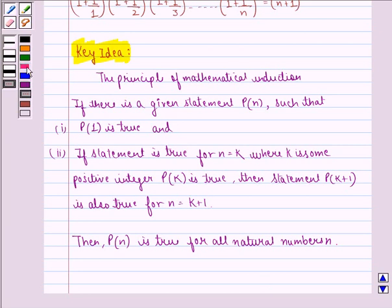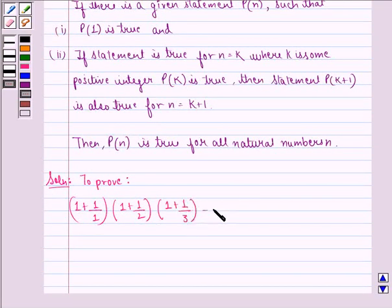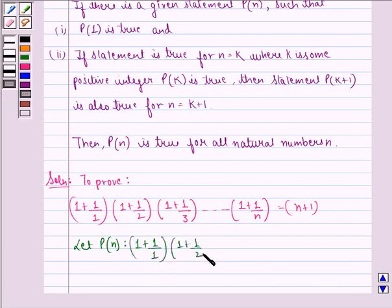Now we start with the solution. We have to prove that 1 plus 1 by 1, into 1 plus 1 by 2, into 1 plus 1 by 3, up till 1 plus 1 by n, is equal to n plus 1. Let P(n) be: 1 plus 1 by 1, into 1 plus 1 by 2, up till 1 plus 1 by n, is equal to n plus 1.